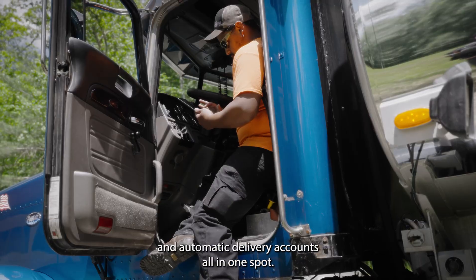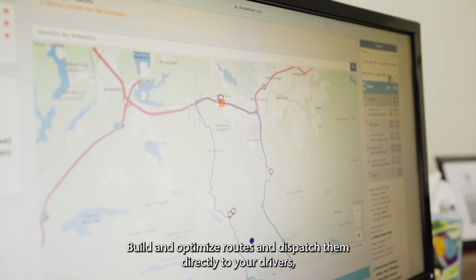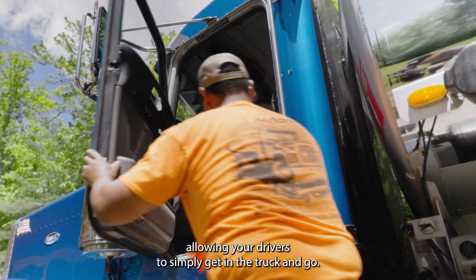Manage all of your will call and automatic delivery accounts all in one spot. Build and optimize routes and dispatch them directly to your drivers, allowing your drivers to simply get in the truck and go.